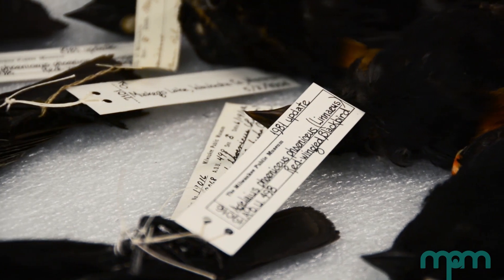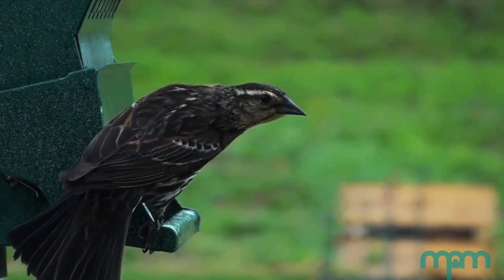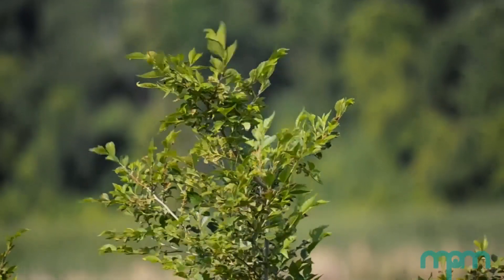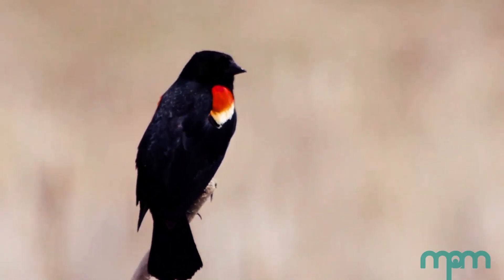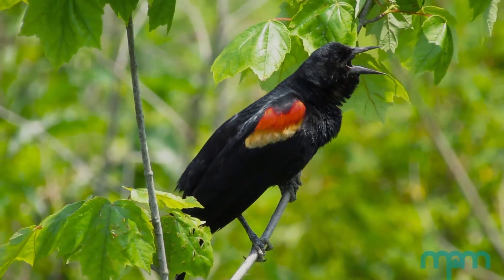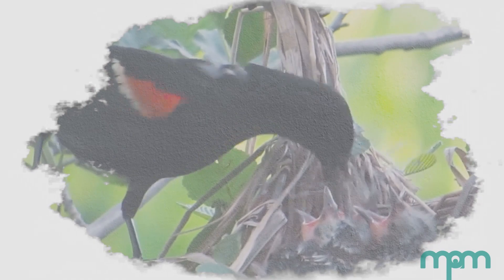Study skins like these red-winged blackbirds allow scientists to answer a variety of questions — like when does this species migrate, or where does it migrate? Where does it go in the winter or in the summer? What kind of plumage does it have at different times of year? Are these two birds that I'm looking at the same species? There's really a lot of information that you can get out of a study skin and its data.